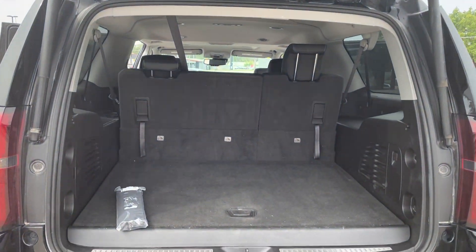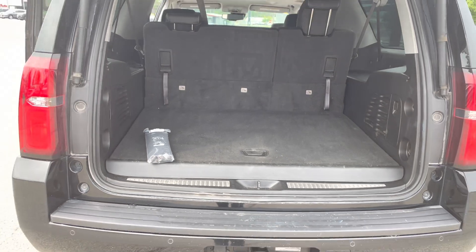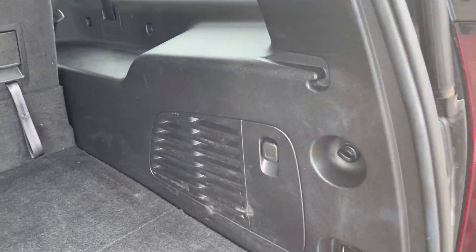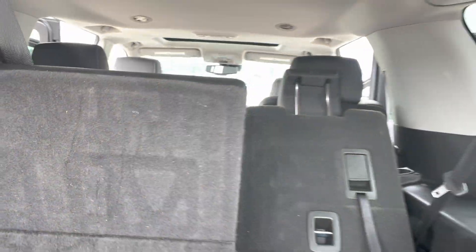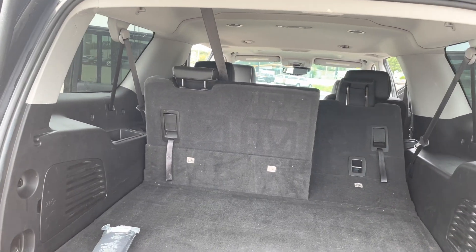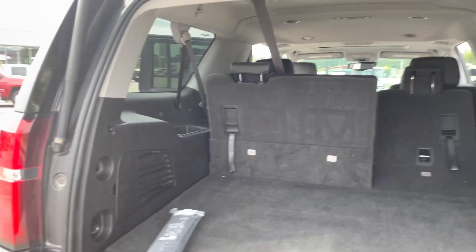This one does have the same amount of storage space, still really clean, but does not have the automatic fold-down seats. Instead, they fold down manually — the headrest needs to come down a little bit, but they do fold down and provide the same amount of storage space.